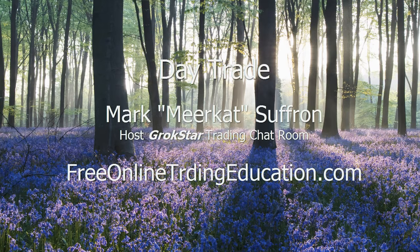Hey, Mark the Mirror — Kath Suffren here at Free Online Trading Education dot com, brought to you by Grok Trade, where I am an analyst host to the Grok Star Trading Room and perhaps your future mentor.